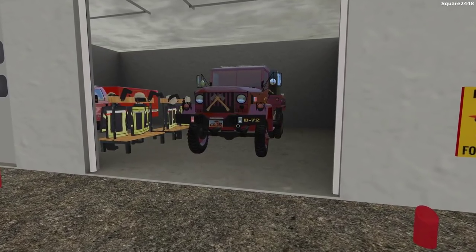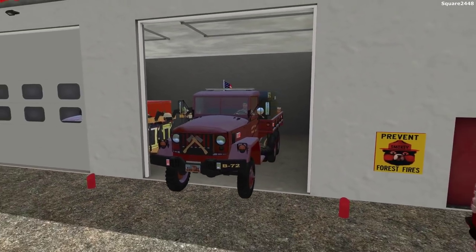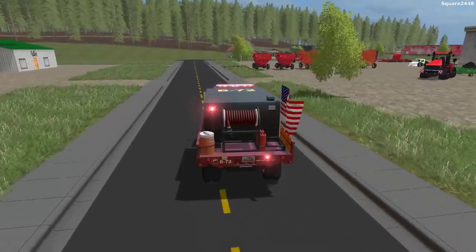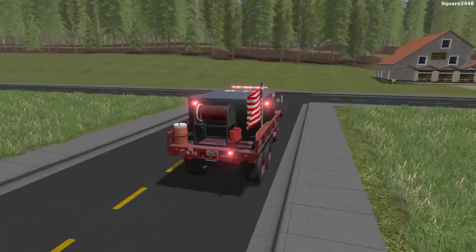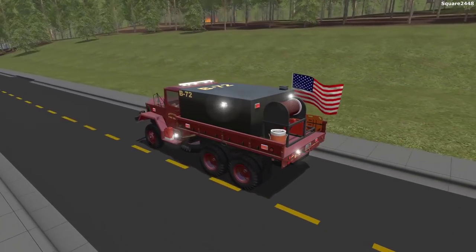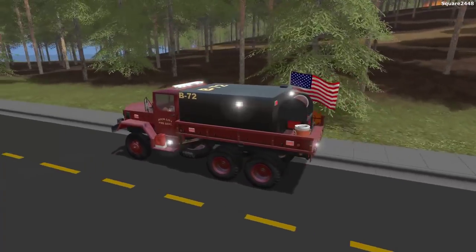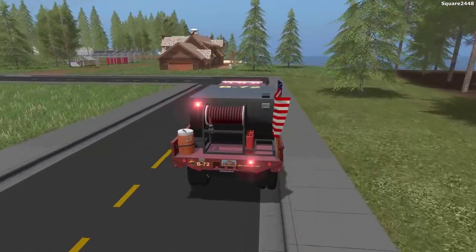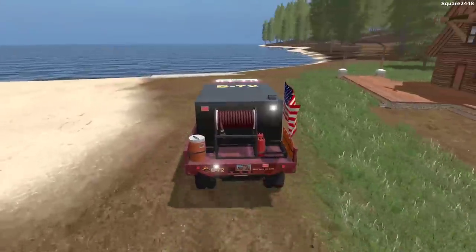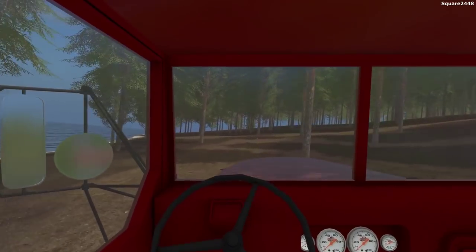We just got a call that a log cabin is on fire — looks like they were having a small fire and it spread to the log cabin. We'll be hopping in Brush 72 and making our way over there. This is a pretty cool vehicle — even though it's a bit old it still does the job. We'll have to locate this since it's a very big forest and might be hard to find. We won't be running lights and sirens but we can actually see the fire from out here. We'll take the dirt roads since the ground is very wet from the snow melting.